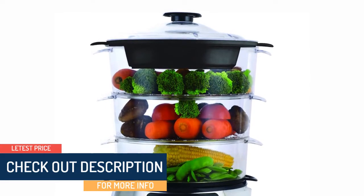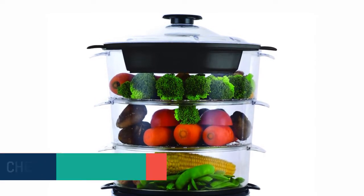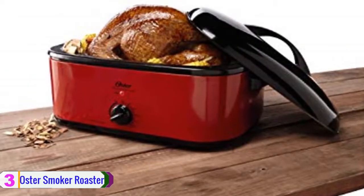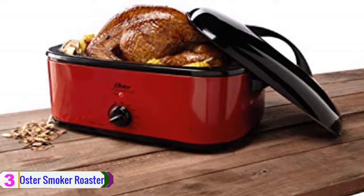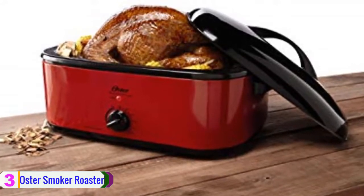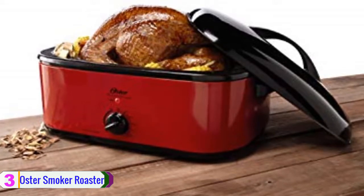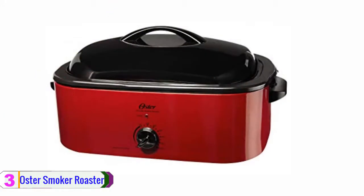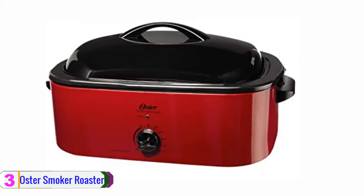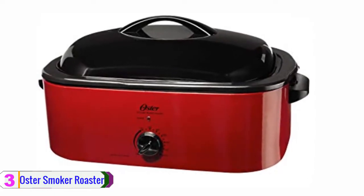At number 3, we have the Oster Smoker Roaster. This is the second product from Oster to make this year's list. With this multi-purpose device, you can perform a wide range of cooking activities including smoking, roasting, and especially steaming. It does a great job getting your food steamed like the other steamers as well.